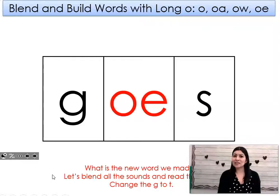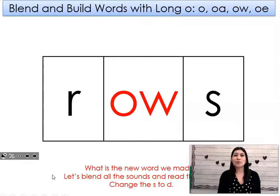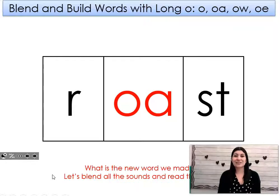Go's. Let's change the GR to T. What word did I make? Toes. Let's change the T to R. What word did I make? Rows. Let's change the S to D. What word did I make? Road. Let's change the D to ST. What word did I make? Roast. Roast. Great job.